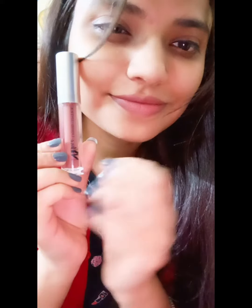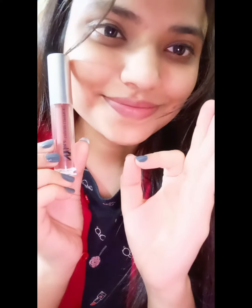The second one is this Stay Quickie Rose to Fame, which I got for rupees 249, also from Purplle. It is a very beautiful peach shade, perfect for daily basis again.